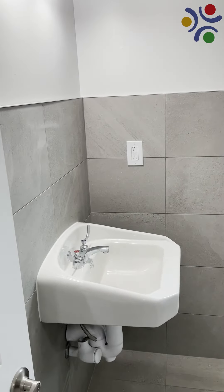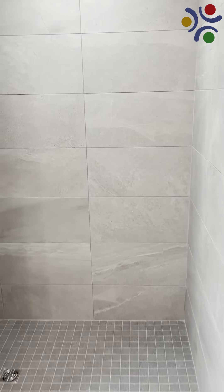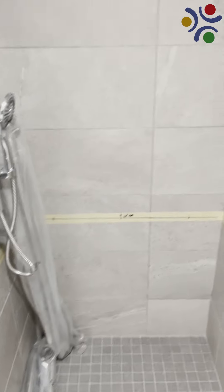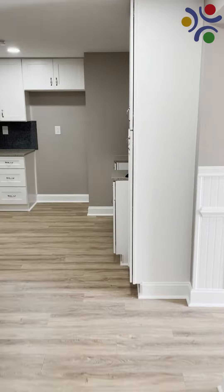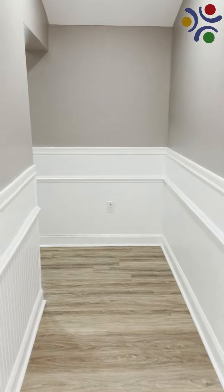Bathrooms matter in any home. In a group home for adults with developmental disabilities, bathroom design is hugely important for the comfort and safety of the residents. Anyone who has struggled to help someone in a wheelchair use a traditional bathroom will appreciate the care and forethought that went into Our Lady of Angels. The builders thought about aging in place, and it shows.